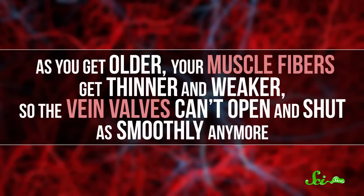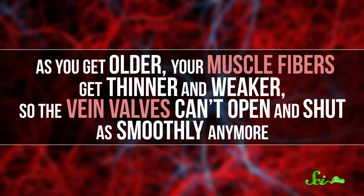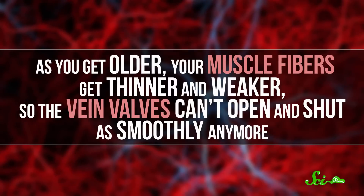One is age. As you get older, your muscle fibers get thinner and weaker, so the vein valves can't open and shut as smoothly anymore.